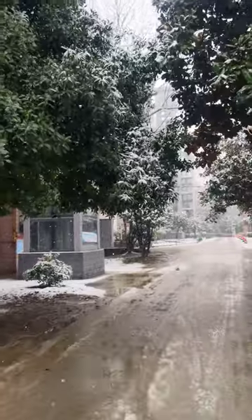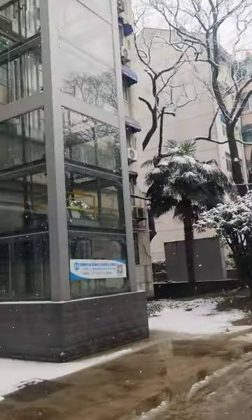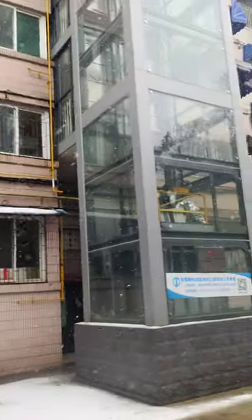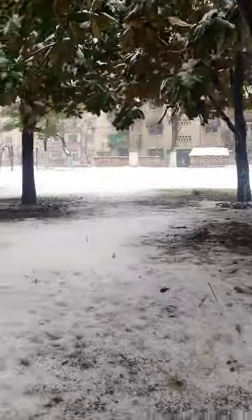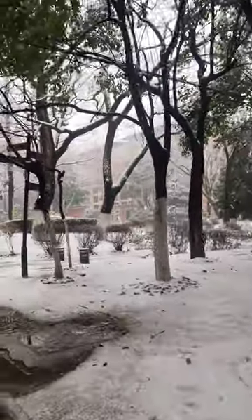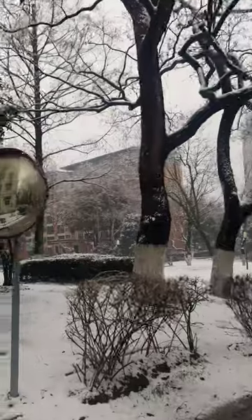These are the dorms area of USTC — student dorms, and also where some retired professors live. See this dog — it is pretty cold, but there are some really beautiful scenes.